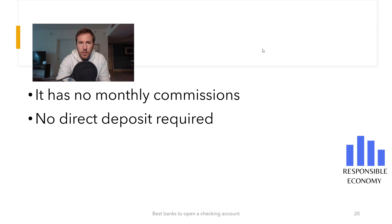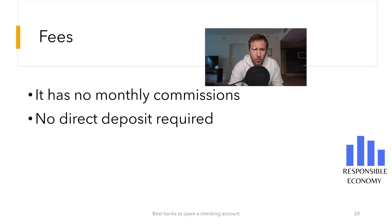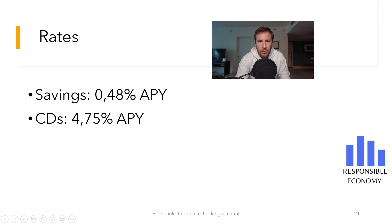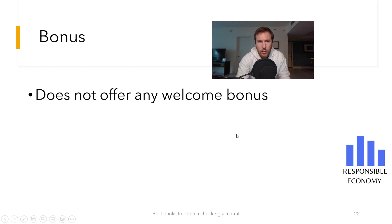As you can see in this slide, there are no monthly commissions and no direct deposits are necessary. If we open the checking account and do not use it, we will not have to pay anything. The savings account offers 0.48% interest and the certificate of deposit 4.75% — both interest rates are very high and above the US average. One of the negative parts is that it does not offer any welcome bonus, even if you make a direct deposit.